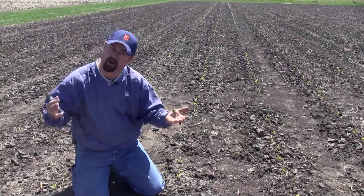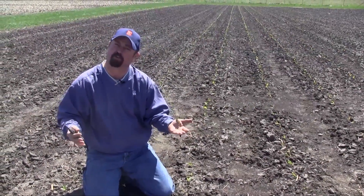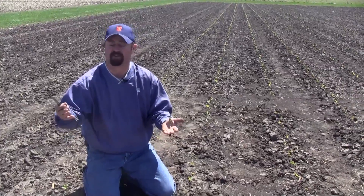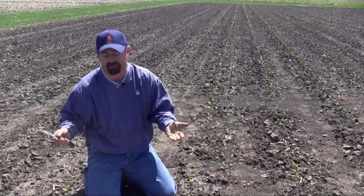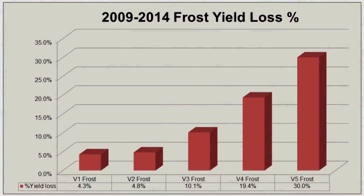We've done frost simulations at the Central Illinois PFR Center for the past six years, manually inflicting frost to evaluate what happens to yield when we do get a frost at various growth stages. What we've found is that if we can get a frost before the V2 growth stage, we have very minimal yield losses — in fact, only about a 4% yield loss.